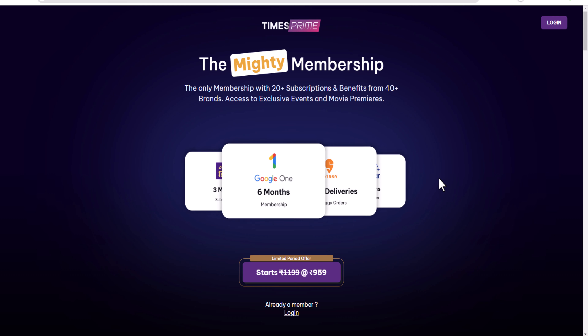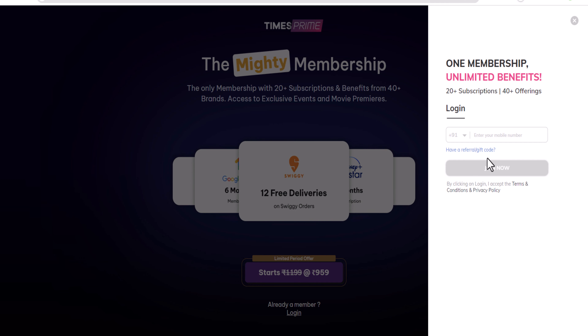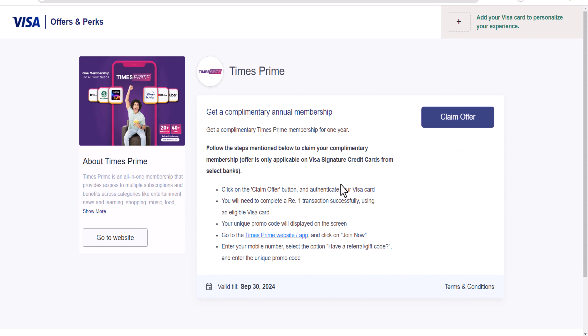So if you want to check your account, you will need a Visa Signature Credit Card. If you don't have this card, you will not be able to collect this offer. After login, click on the option and enter your phone number. Then if you have a referral code, click on that option and enter the referral code in the place provided. Enter your mobile number and select the option if you have a referral code, then click on claim offer.